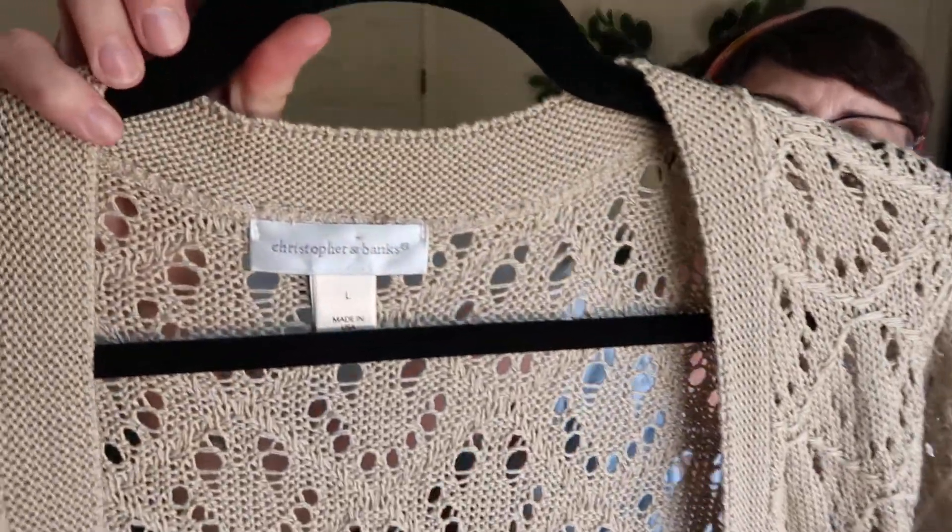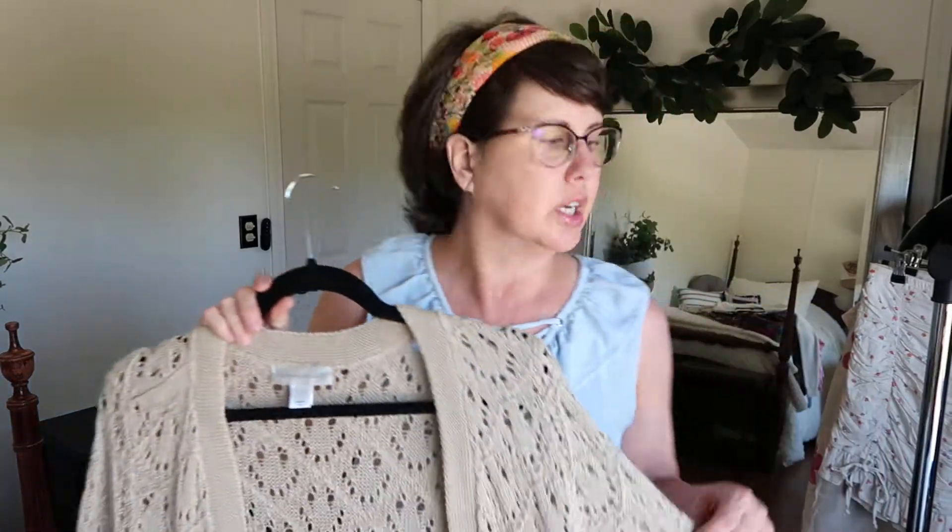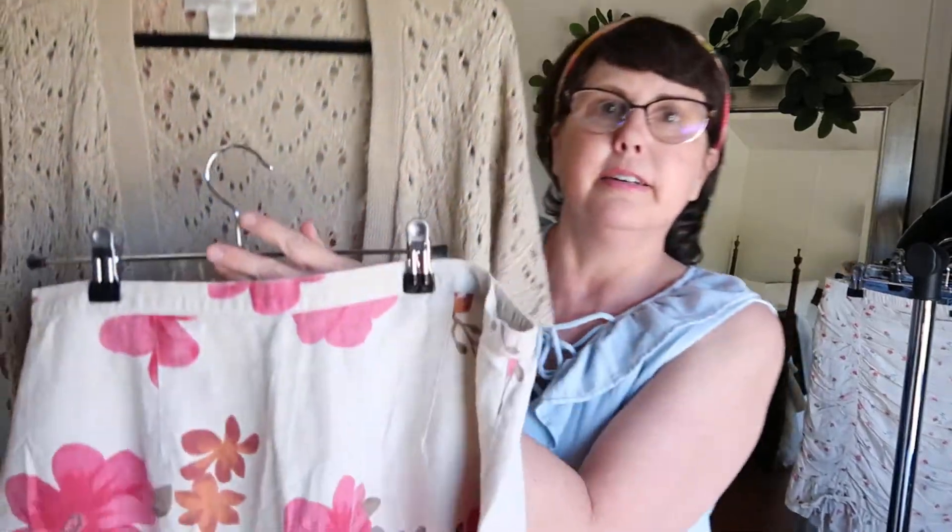Christopher Banks is another crochet top — a crochet cardigan. I think I found one last haul too, but I just like these a lot to wear over outfits. I have a skirt here that looks so cute with a tank underneath.